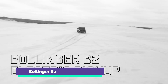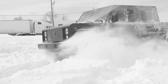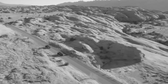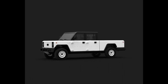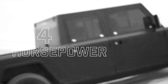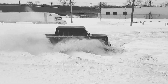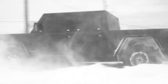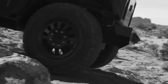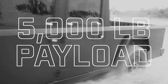Bollinger B2 is the Bollinger pickup truck. Much like the B1, the B2 has an all-wheel drive system with two electric motors on the front axle and the rear, producing 614 horsepower and 668 pound-feet of torque. That allows the vehicle to accelerate from 0 to 60 mph in 4.5 seconds. With the Bollinger B2, efficiency is a fundamental selling factor. It has a 152 kWh battery pack and is expected to provide a 200-mile driving range on a single charge.